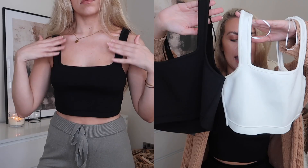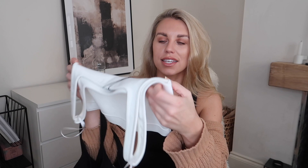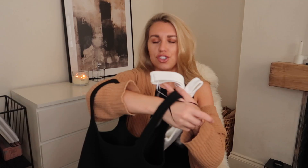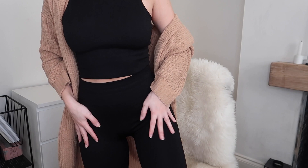Next up I picked up two basic crop-top style tops, one in white and one in black, both in a medium at eight pounds each. You might think that's a bit steep for Primark, but this is the best quality I've probably ever felt from them — so thick, like a really thick rib material, almost like a scuba-type fabric. Very supportive, no bra needed with these. They're very cropped so I'd wear them with high-waisted leggings.